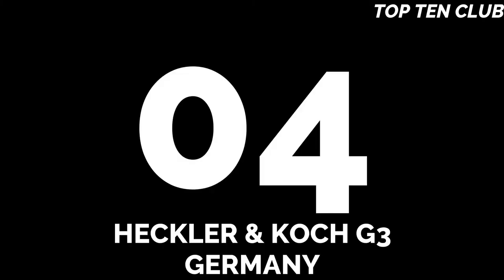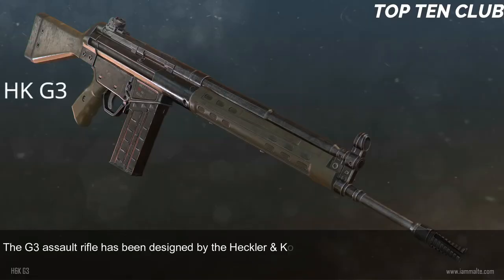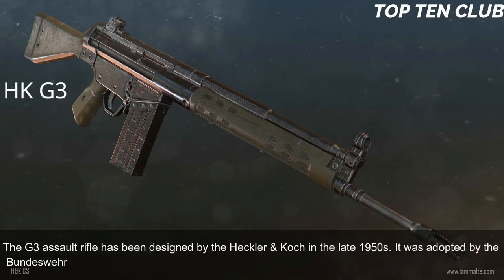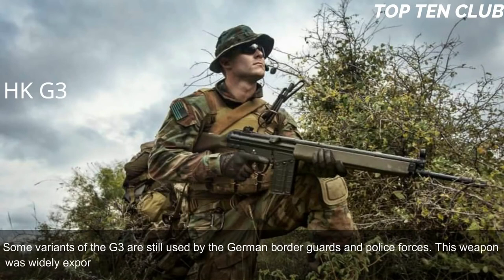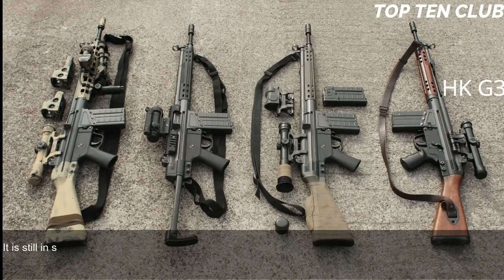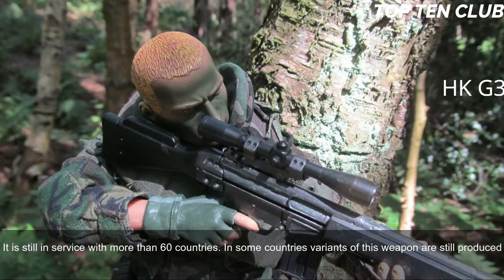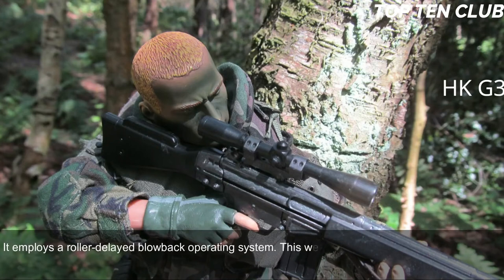Number 4: Heckler & Koch G3, Germany. The G3 assault rifle was designed by Heckler & Koch in the late 1950s. It was adopted by the Bundeswehr in 1959 and used until the mid-1990s when it was replaced by the G36. Some variants are still used by German border guards and police. This weapon was widely exported and at one point was used by 75 countries as their standard-issue rifle. It is still in service with more than 60 countries.